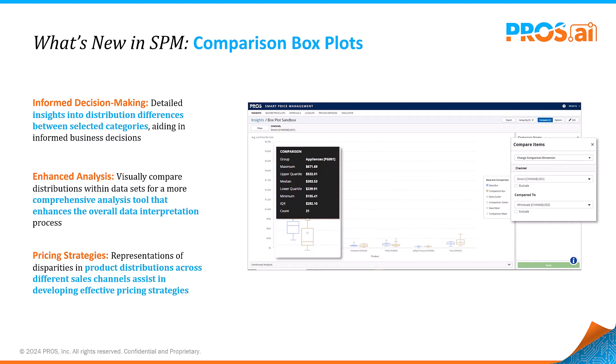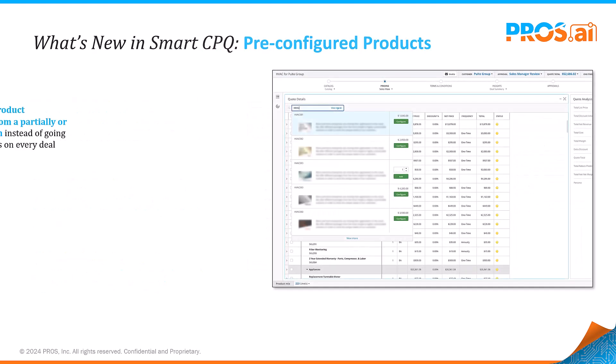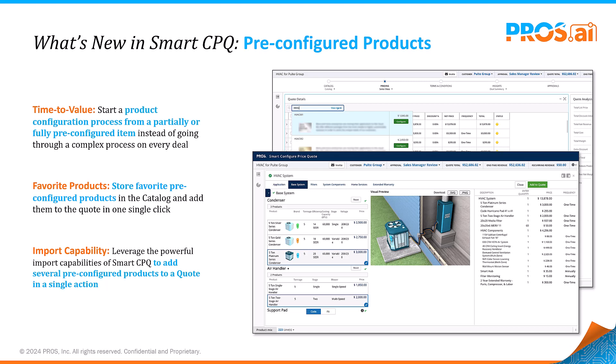This analytical tool offers flexible grouping options, providing deeper visibility into pricing trends and performance metrics. Efficiency extends to how we manage product configurations — speed up the product configuration process with pre-configured items in Smart CPQ.